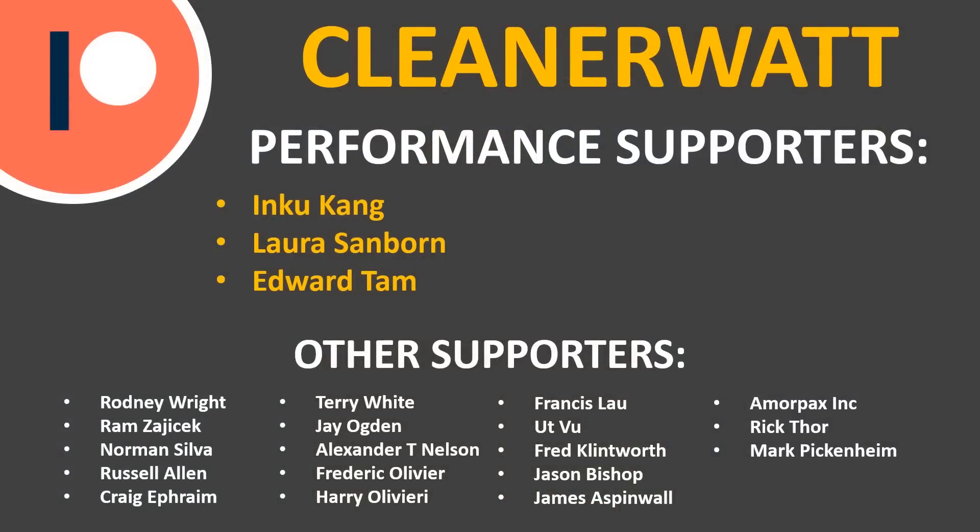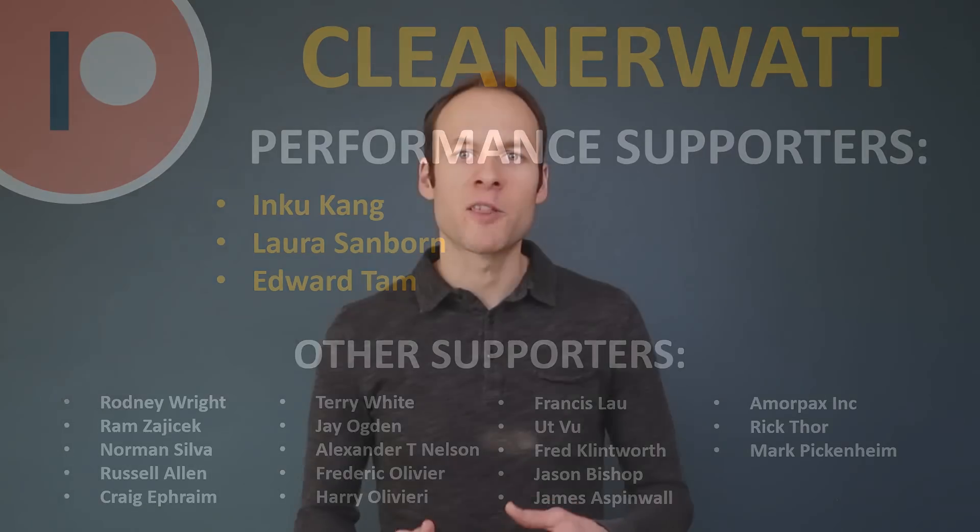If you're not already subscribed to this channel, please consider subscribing, and if you click the bell icon you'll be notified when new videos are published. If you liked the video, please consider clicking the like button because it helps other people find the video as well. I also want to thank the Patreon supporters who support me every month and help make this content possible — a special thank you to my performance supporters. If you'd like to find out more about how you can support my work here on YouTube, I'll put a link in the description below for the Patreon community.